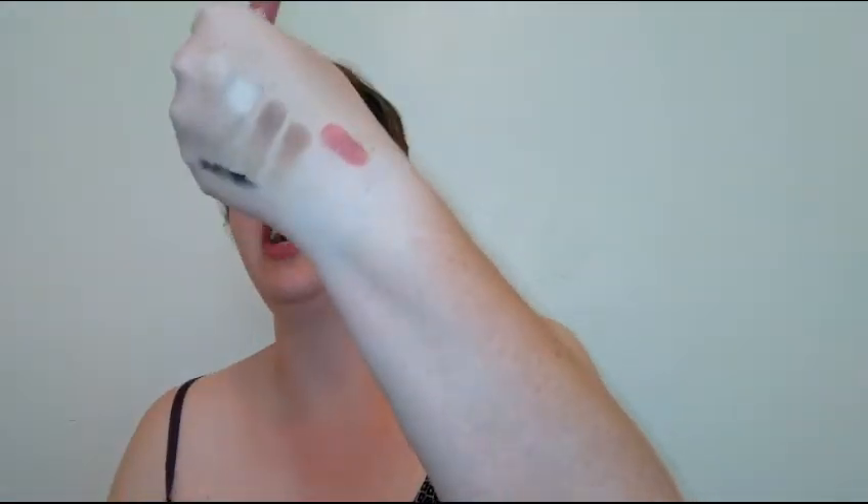Next is the Han Skincare lip gloss in Nude Rose, retailing for $15. I have to say I've worn this a lot — it's stunning, smells like vanilla icing, very pigmented, and has really good lasting power. It feels great on the lips and isn't sticky. I posted it on my Instagram and Han Skin Care Cosmetics actually commented — they seem like a really great company.